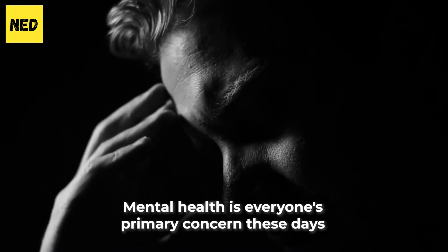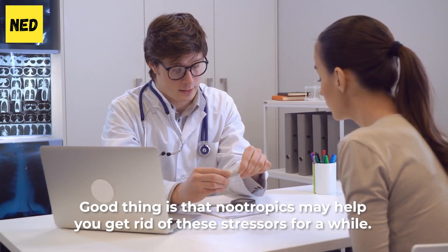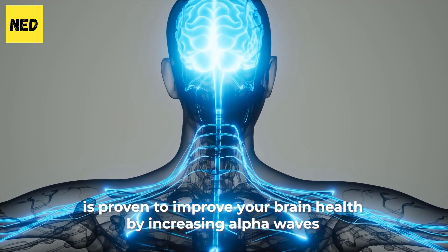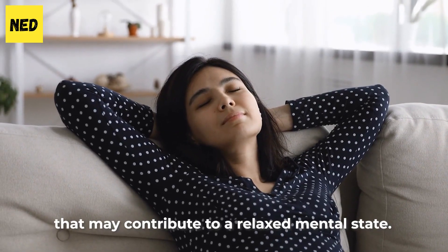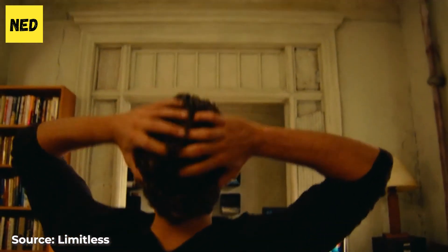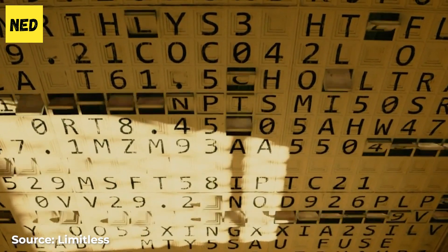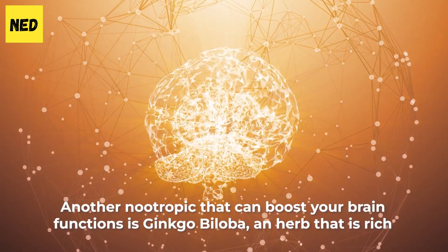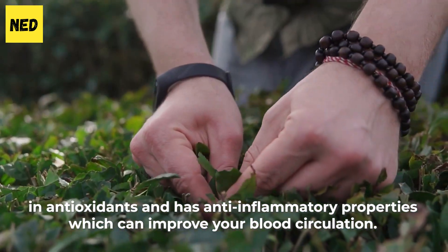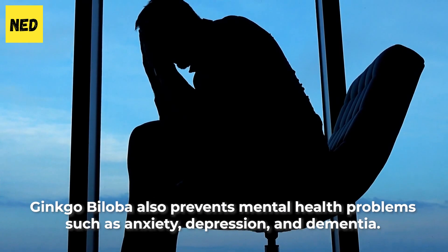Improve mental health — mental health is everyone's primary concern these days because we are faced with a lot of stressors. Good news is that nootropics may help you manage these stressors for a while. L-theanine, another natural nootropic that comes from black and green tea, is proven to improve your brain health by increasing alpha waves that may contribute to a relaxed mental state. Alpha waves are known to increase your creativity and provide a feeling of calmness. Taking 100 to 400 mg of L-theanine per day can make you feel relaxed and focused. Another nootropic that can boost your brain function is ginkgo biloba, an herb rich in antioxidants with anti-inflammatory properties that can improve your blood circulation. Ginkgo biloba also prevents mental health problems such as anxiety, depression, and dementia.